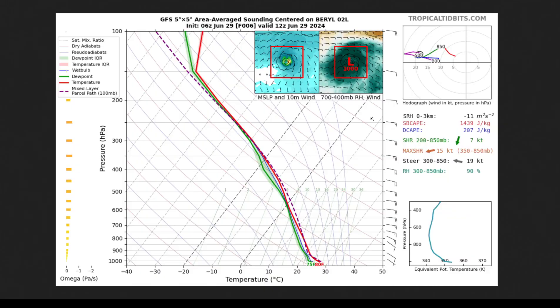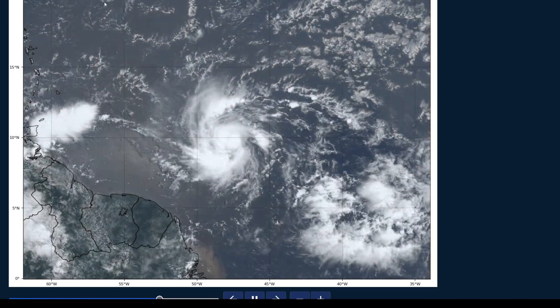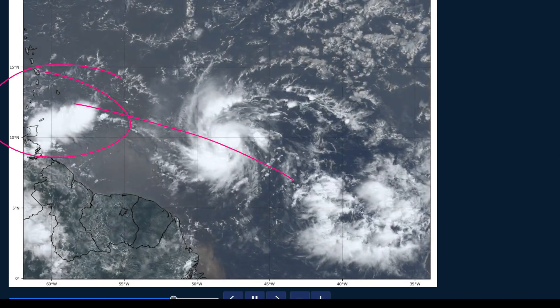Right now there is still a little bit of shear impacting the system. You can sort of see this on the satellite loop — if you look at these thunderstorms developing east of the storm, the tops are getting sheared off to the west, though the shear magnitude is quite low. You can see that in the sounding from the GFS: really low, maybe moderate values of shear overall. It's not very strong at all — only about 20-knot winds in the mid-levels of the troposphere. And this wind shear is in the process of decreasing as the system gets closer to the stronger trade winds normally found in the Caribbean.